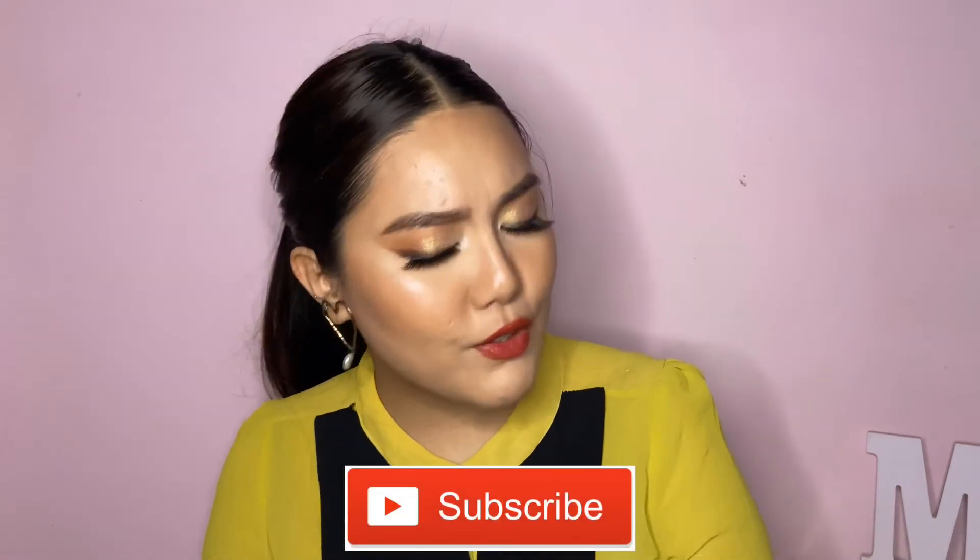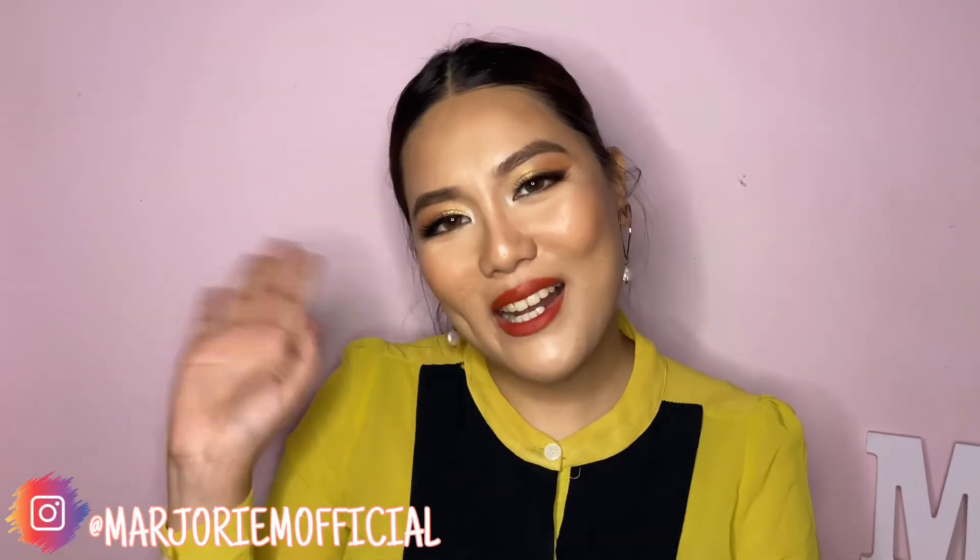So there you go, those were all the basic skincare ingredients that you should be avoiding. Let me know in the comments if you liked this video, and let me know if you want me to make a part two — I'll be more than happy to do that. I think that's it for this video. See you guys in my next one — bye!